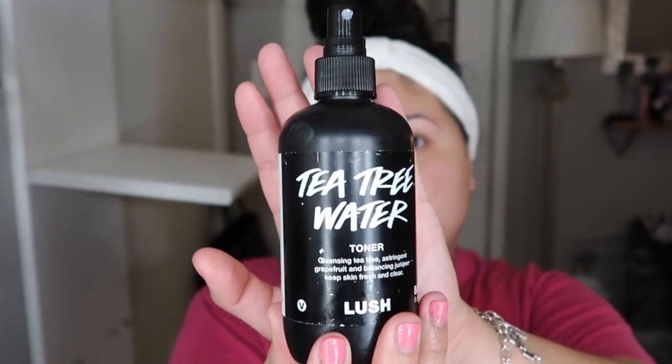Now that I'm done with everything, the final product I use is tea tree water from Lush — it's a toner that sprays and it keeps your skin fresh and clear. It's honestly the best toner. If y'all have a Lush near your local mall, their products are really good. I also got their curling hair stuff and it works amazing. I love this like a setting spray — it smells good, feels good, and you just feel fresh and clean. I also have a little fan to dry the products on my face.